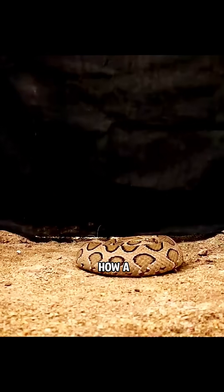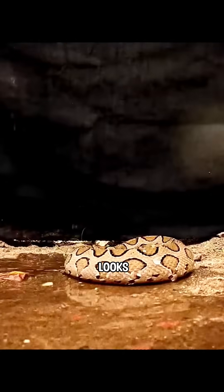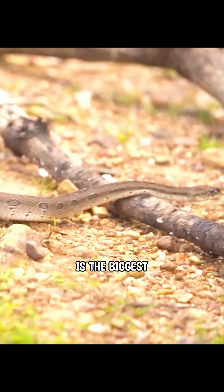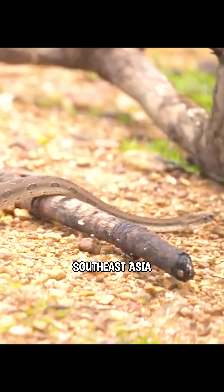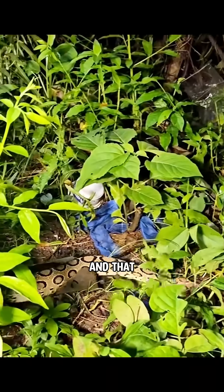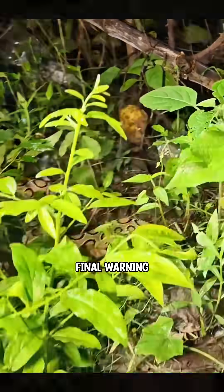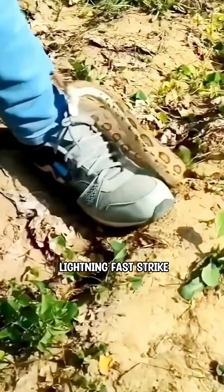Watch closely. This is how a Russell's Viper's strike looks in real time. Did you even catch that? The Russell's Viper is the biggest nightmare in Southeast Asia. Step too close, and that hiss — sounding just like a leaking tire — is your only and final warning. What follows is a lightning-fast strike.